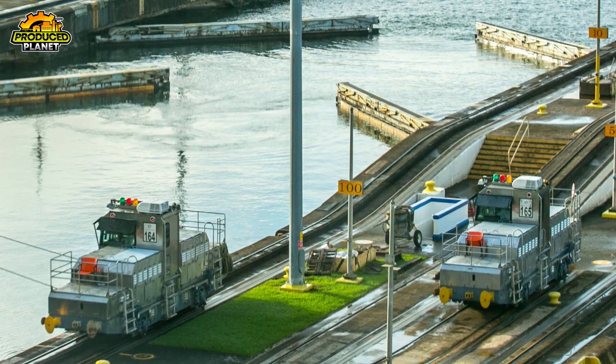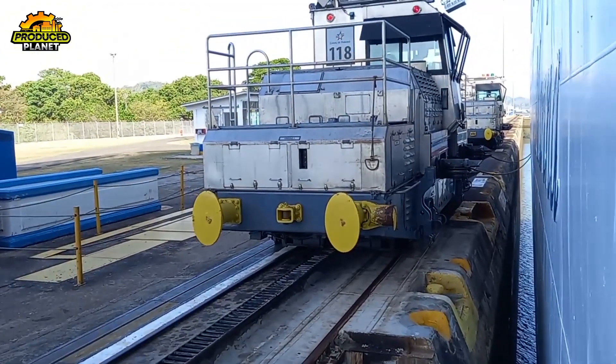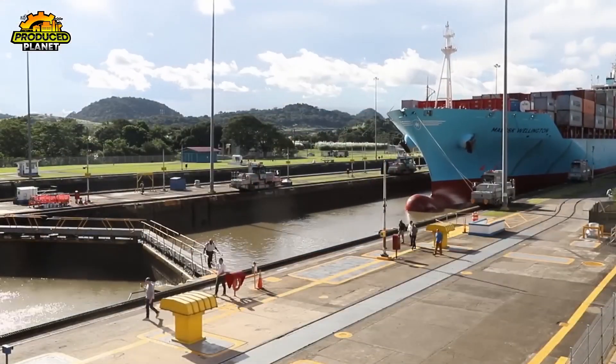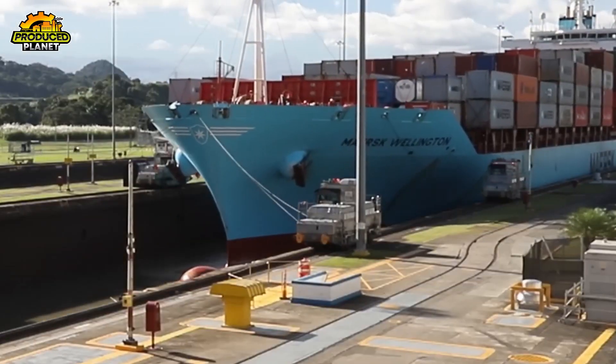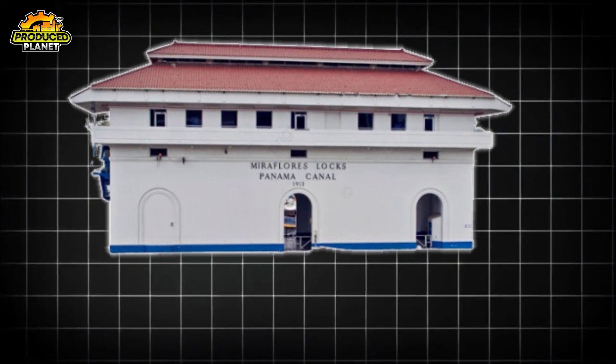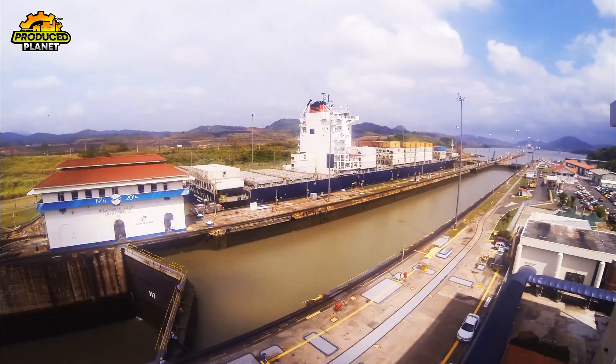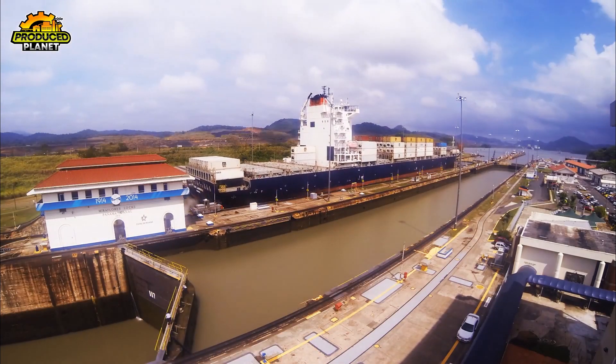Here's something surprising: the mules don't actually pull the ship through. The ship's own engine is still doing the pushing. The mules are just there to keep it straight and steady. The first major stop on this journey is the Miraflores Lock, made up of two chambers that lift the ship a total of 54 feet.